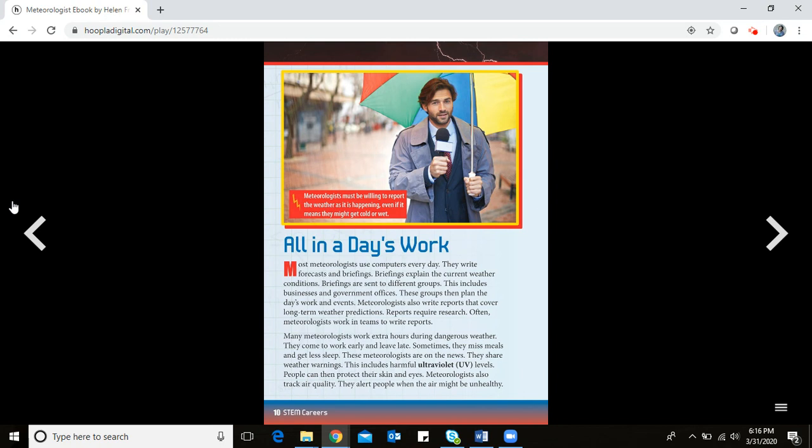Many meteorologists work extra hours during dangerous weather — coming in early and leaving late. Sometimes they miss meals and get less sleep. They appear on the news to share weather warnings, including harmful ultraviolet (UV) levels, so people can protect their skin and eyes.